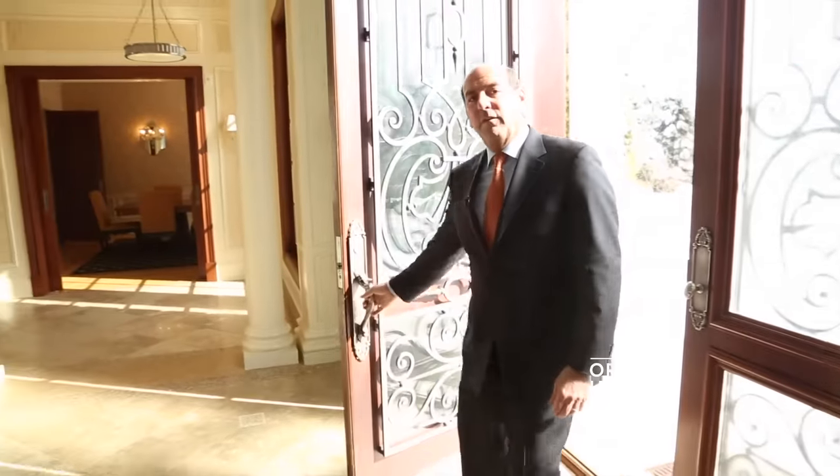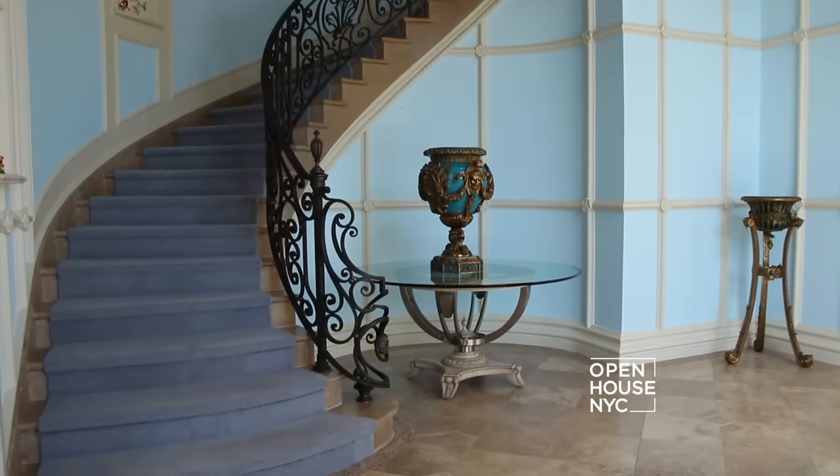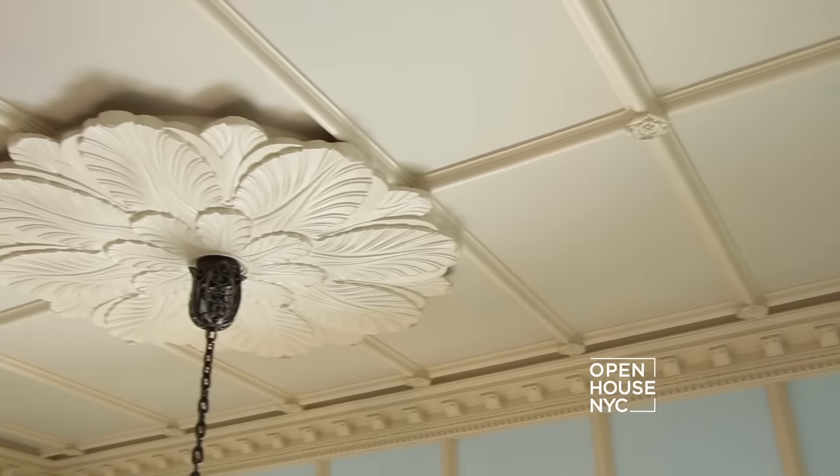As you walk into this 14,000 square foot house, you are greeted by this incredible entry foyer. It's got 20-foot ceilings with incredible attention to detail. This is truly a grand entryway, but we're only getting started. Why don't you follow me?